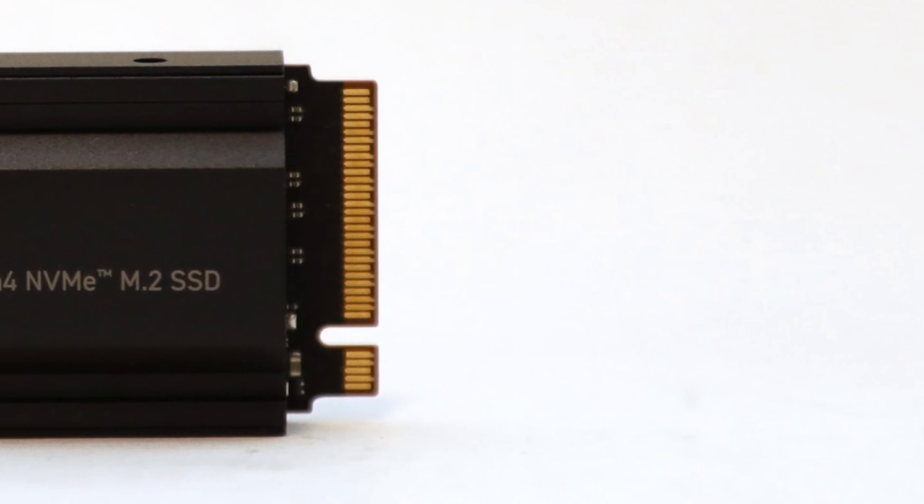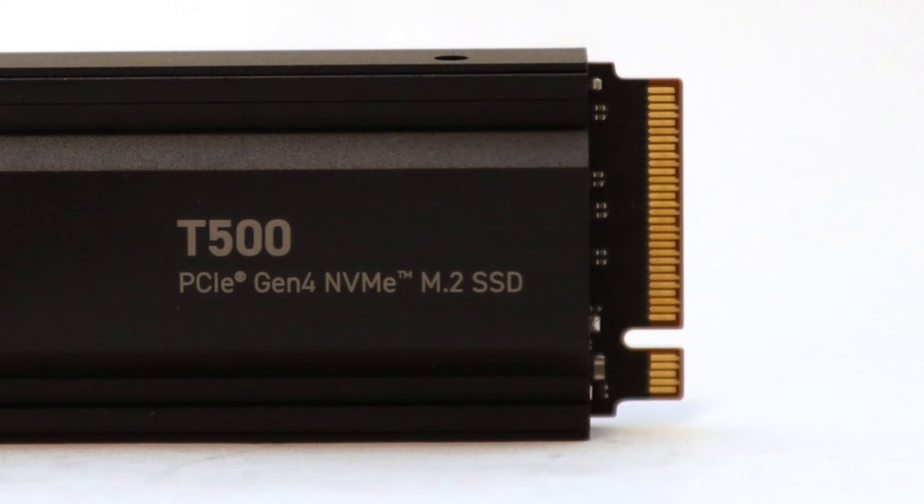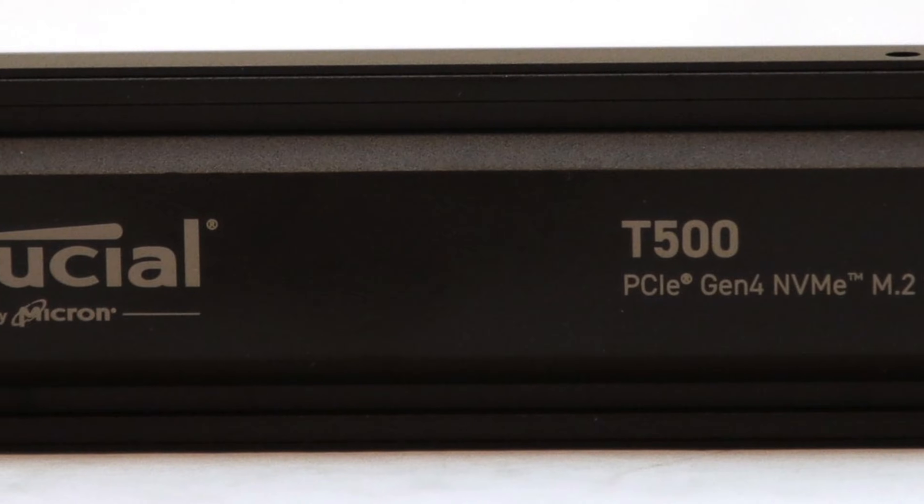If you plan to use this on your PlayStation 5, the beefy heatsink will fit inside your game console with no compatibility problems.